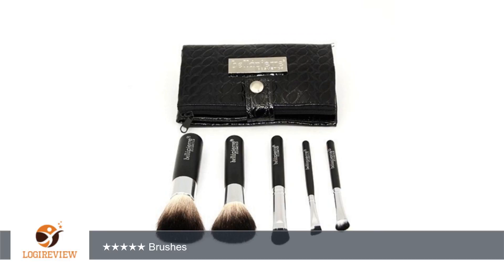A customer wrote: Great brushes for eyeshadow, foundation, etc. Super happy with my brushes, definitely recommend it. Can't wait to order more for friends and family. 5 stars.